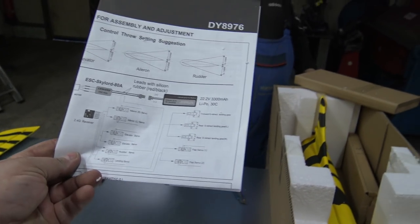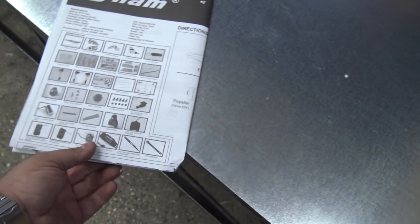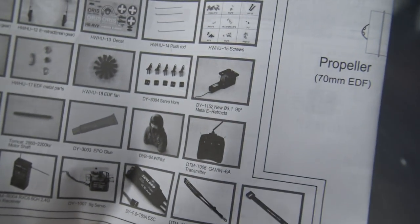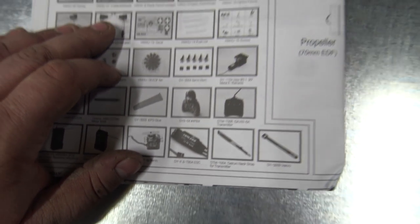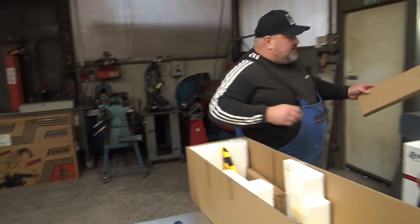Of course — the instruction manual with throws and CG. That's it. What do you get inside? The ESC, the turbine. And look at this — how many blades? 12 blades! Look — another box. What's inside here, of course?